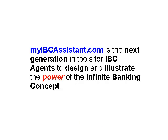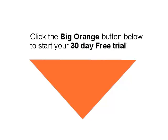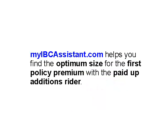myIBCAssistant.com is the next generation tool for IBC agents to design and illustrate the power of the infinite banking concept. If you want to get started right now, go ahead and click the big orange button below and start your 30-day free trial.